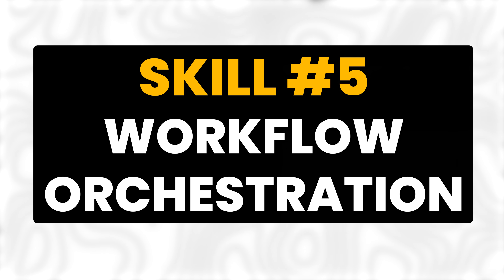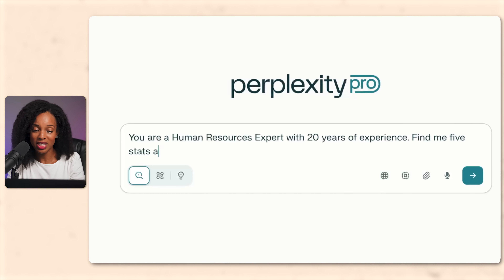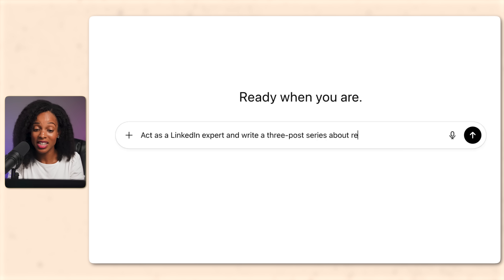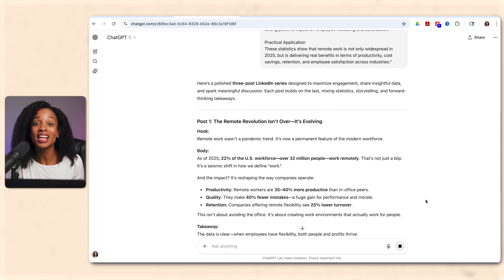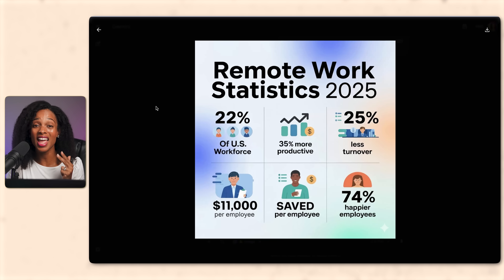Now we've been talking about using AI tools individually, but what if you need to combine them? Skill number five is workflow orchestration. You know how to use individual tools, but real power comes from combining them — and there's two ways to do this: manual and automated. Manual is what I call tool stacking, where you decide the sequence and switch tools yourself. For example, to create a LinkedIn post with a custom graphic: step one, use Perplexity to find five stats about remote work and get verified data; step two, go to ChatGPT and say 'act as a LinkedIn expert and write a three-post series'; step three, go to Ideogram and create a graphic visualizing the main stat. Now you have a LinkedIn post with copy, stats, and a graphic. Each tool does what it's best at.